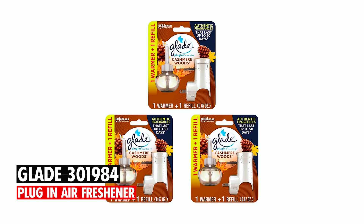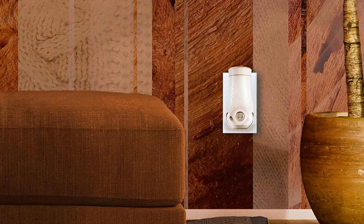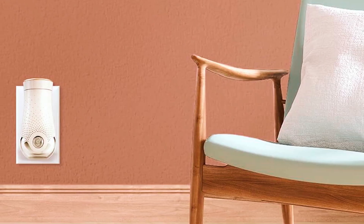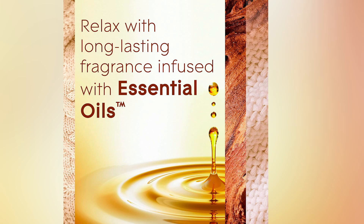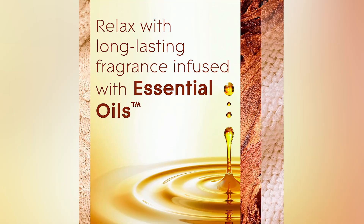Rounding out our list, we have the Glade 301984 Plug-in Air Freshener. Available in a pack of three, this air freshener features an oil-infused fragrance and can be adjusted to different levels to suit your preference. The fragrance is infused with essential oils and is made with a complex blend of smoke wood, orange, and cloves.